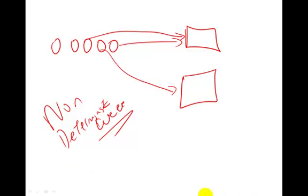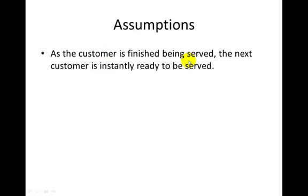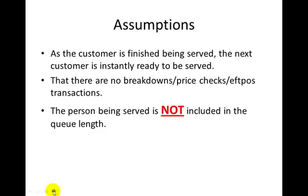Some assumptions we have with queuing: as soon as a customer is finished being served, the next customer is instantly ready to be served — there's no lag time. There are no breakdowns, price checks, or EFTPOS issues, so everything flows at the given times. Also, the person being served is not counted in the queue — when we talk about queue length we don't count the person currently being served.